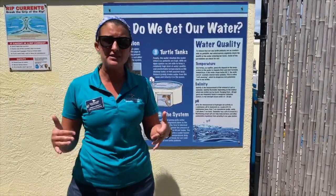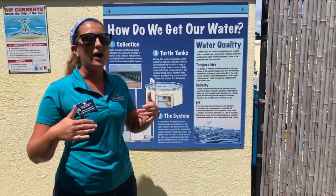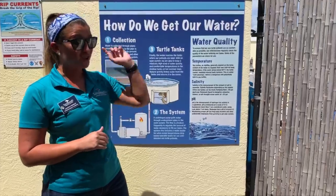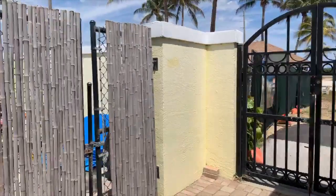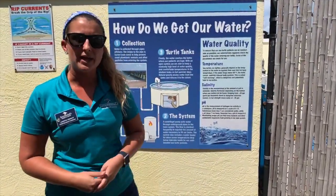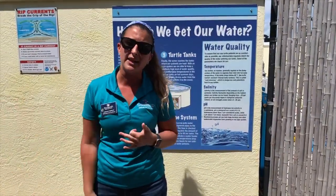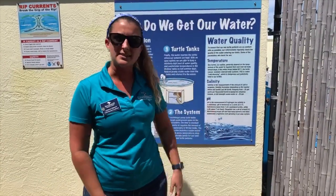We do have them here in tanks — you can think of it as sort of their hospital room while they are here. But while they are in those tanks, we need to continuously monitor the water quality. We have a really unique location here in Juno Beach. We are actually located right across from the Atlantic Ocean — you can see the beach right across the street.